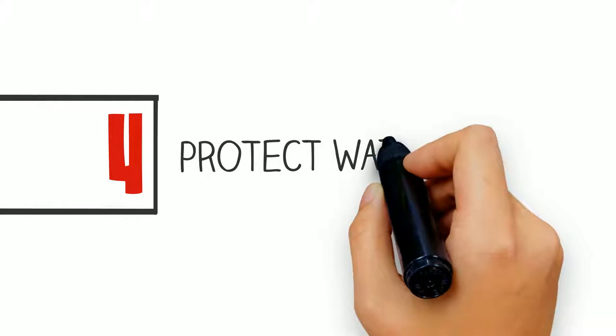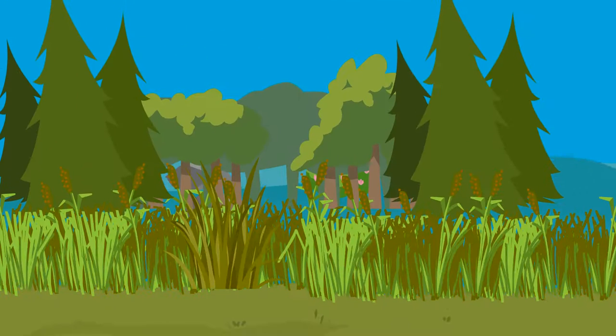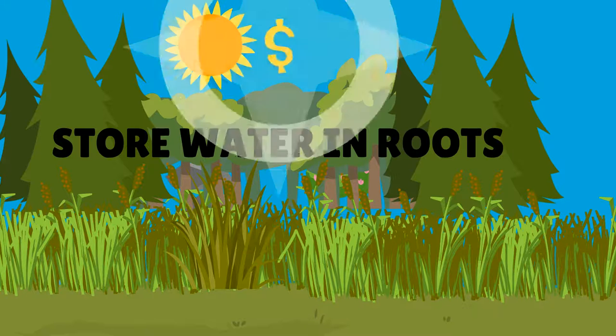Riparian areas can also protect your water supply. Proper management techniques help combat the damage of droughts and dry periods by storing water in the soil. This allows you to cut down on watering costs during dry times and saves you a load of money.